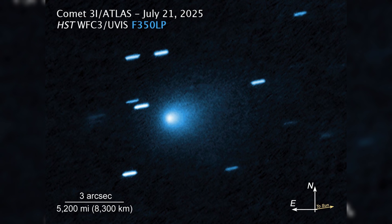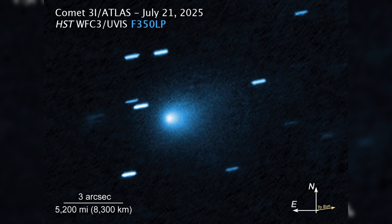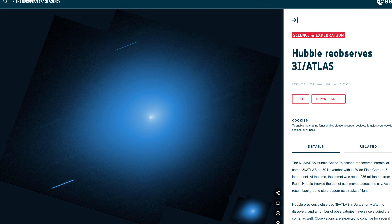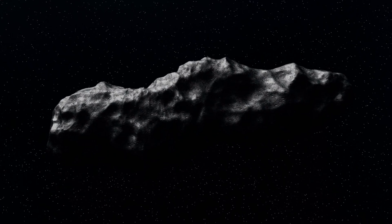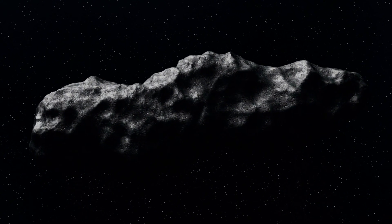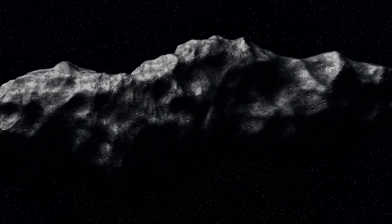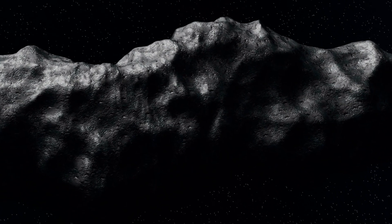The speed at which it brightened, combined with its uncharacteristic color, seemed almost too precise to be a random occurrence. The physical properties of 3i Atlas are pushing the boundaries of what scientists understand about interstellar objects, leaving room for speculation about its true origin and nature.